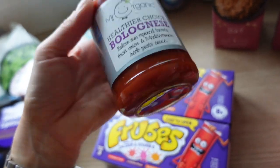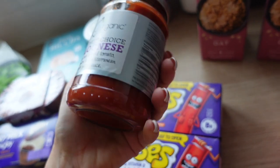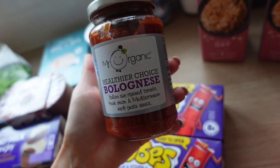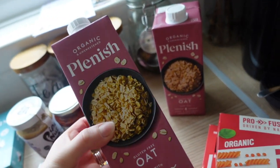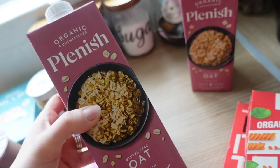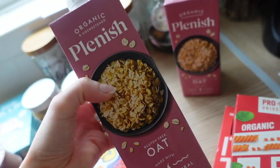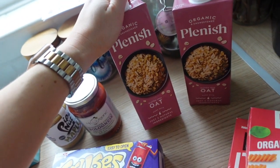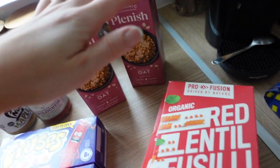I got the Mr. Organic healthier choice bolognese sauce — it was on offer. I'll probably add an extra tin of tomatoes and throw in mushrooms and spinach since it's not a massive jar. Two lots of Plenish oat milk, still on offer for £1.13 — a great deal. It's fine for coffee, muesli, cereal or porridge, but not my favourite as it's not as creamy — quite watery and thin, on par with Aldi oat milk.